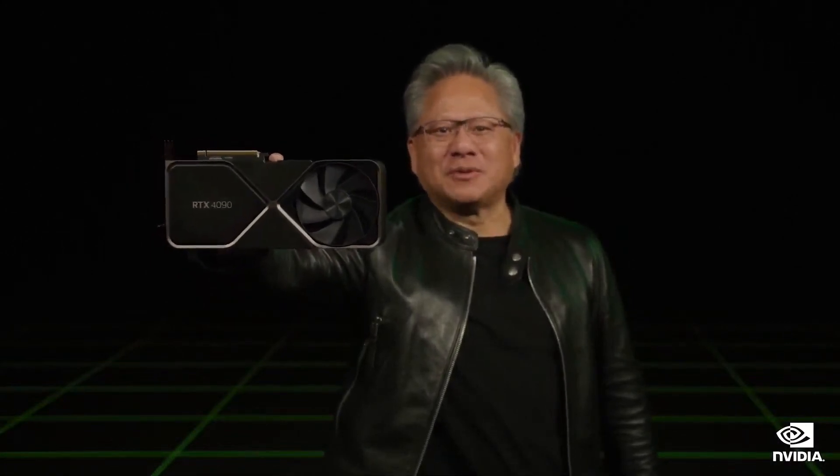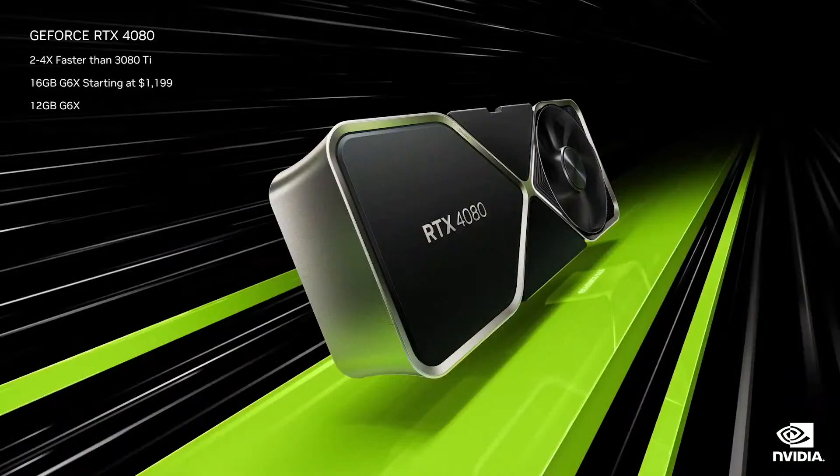Available October 12th. The GeForce RTX 4080 comes in 16 gigabyte and 12 gigabyte versions. The 4080 is three times the performance of the 3080 Ti on RacerX. The 4080 starts at $899. The best gaming platform in the world just got better.